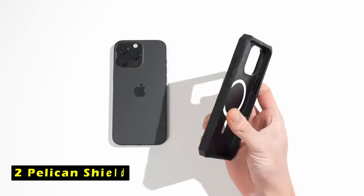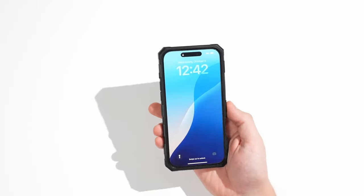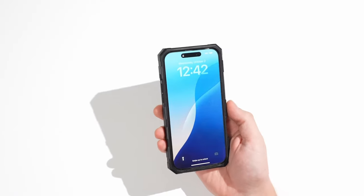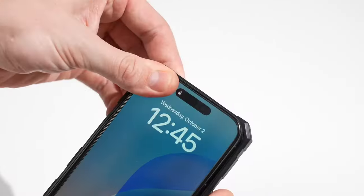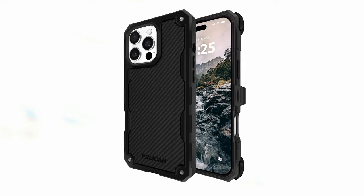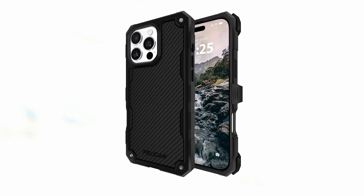At number 2 is the Pelican Shield. It is a premium case designed to provide exceptional protection for your iPhone 16 Pro Max. Its multi-layer construction and rugged design ensure your device remains safe from even the harshest conditions. The Shield's included holster with a belt clip and kickstand offers added convenience, allowing you to carry and use your iPhone 16 Pro Max hands-free. The anti-scratch coating maintains its appearance over time, while raised edges protect the screen and camera. The Pelican Shield also uses certified recycled materials, reducing resource consumption and helping protect the environment.